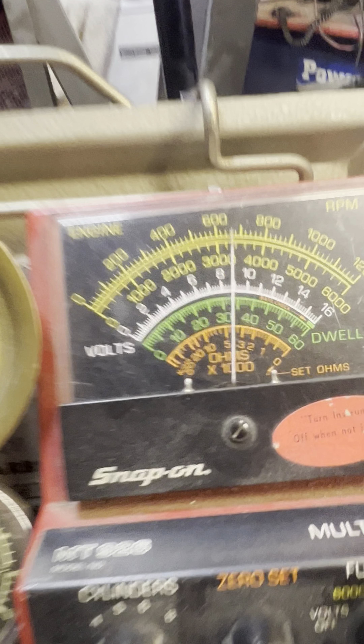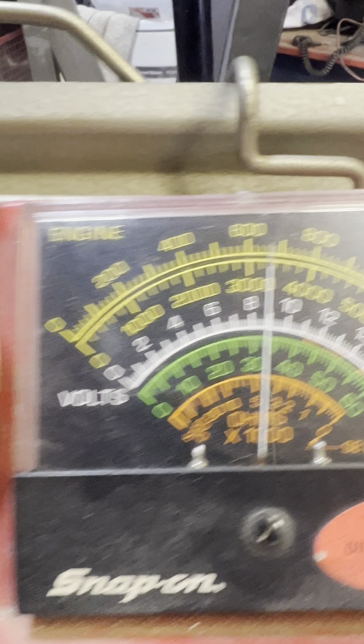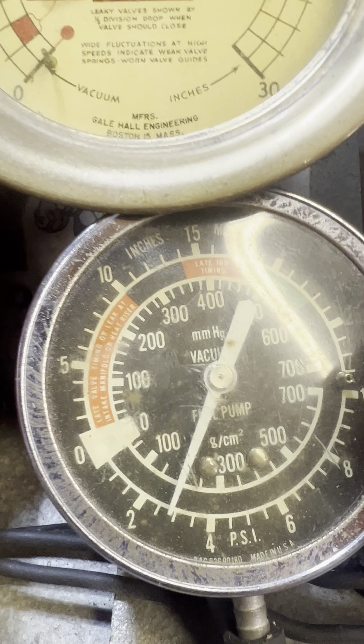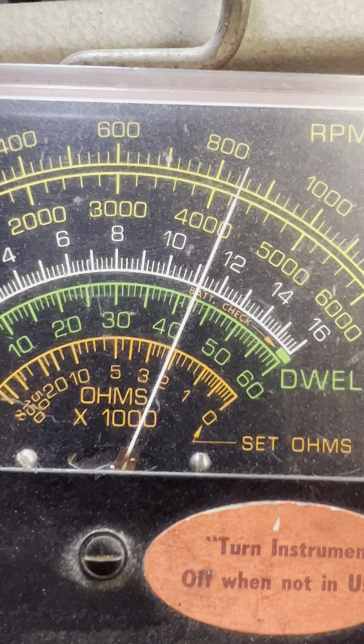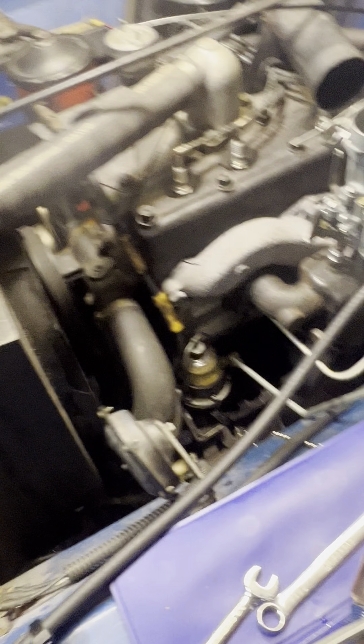Let's check some numbers. Idling at about 660. Vacuum is at 23 and change. Fuel pressure is almost 3. Well is at 42. I'll pull it through a couple times.